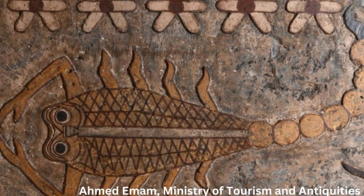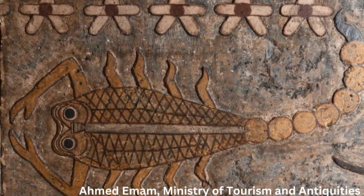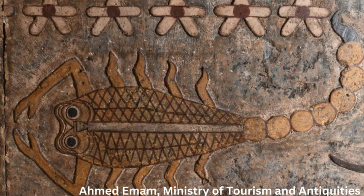Christian Leitz, director of the Department of Egyptology at the University of Tubingen, said representations of the zodiac are very rare in Egyptian temples. The zodiac itself is part of Babylonian astronomy and does not appear in Egypt until Ptolemaic times.